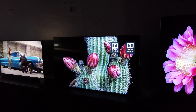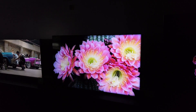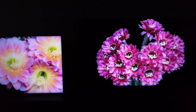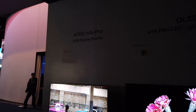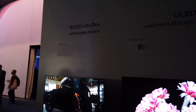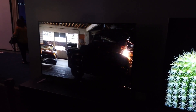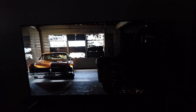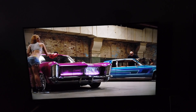This is a QLED with mini LED engine. Right here is another model — looks like a 65-inch and maybe this is a 75-inch. Over here it also says 4,000 nits Pro HDR Display Master. This looks like the R6 — another R6 model right here. I really like those viewing angles.